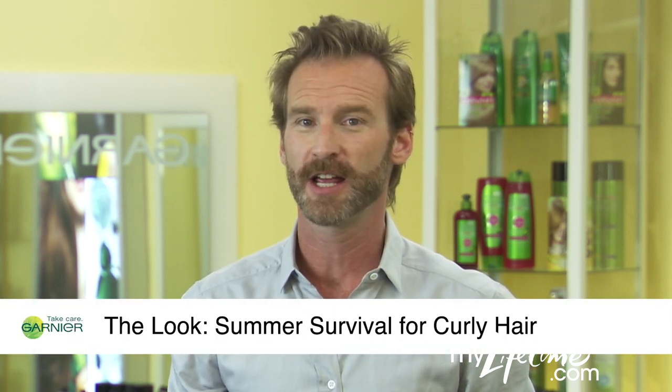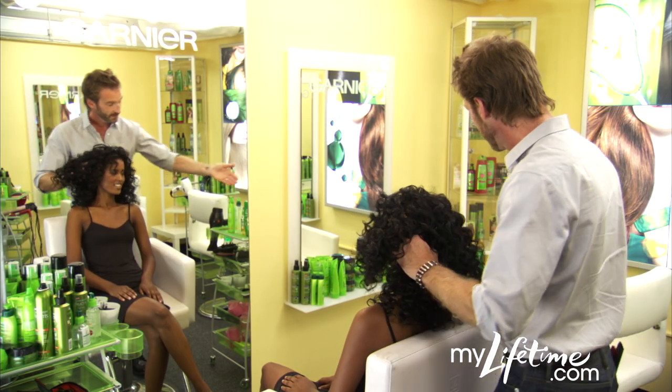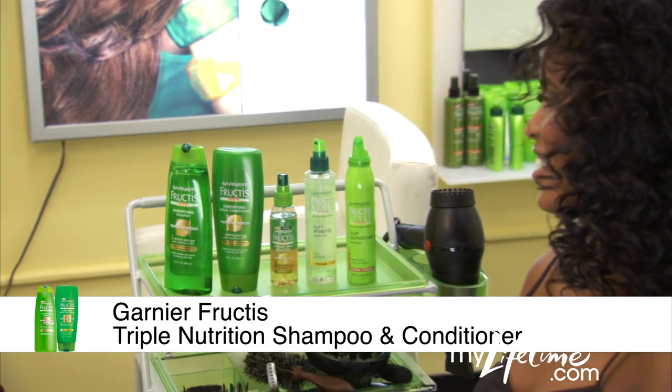I'm Peter Butler for Garnier. Summertime is here and I've got some great tips to make sure you and your naturally curly hair survive the heat and humidity. To fight frizz, use Fructis Triple Nutrition Shampoo and Conditioner.